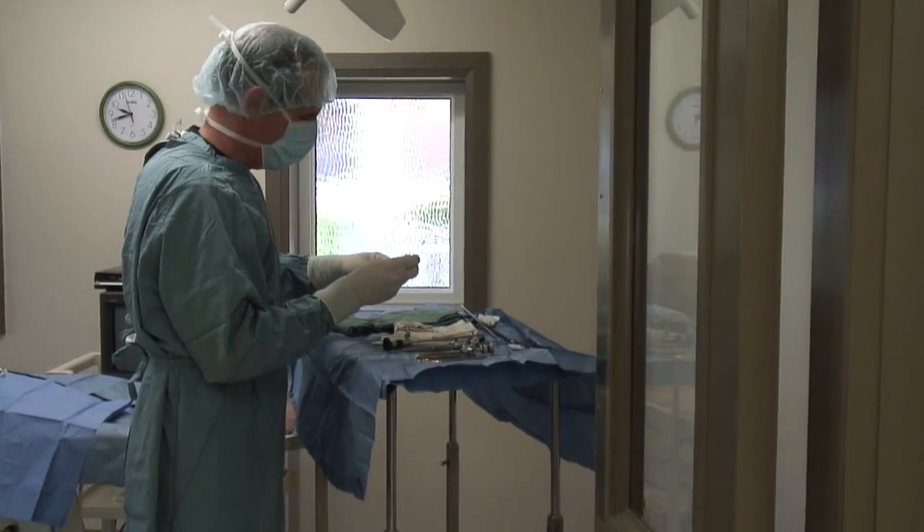We won't show you the gory photos of Tuna's leg, but one thing was certain: Tuna's leg could not be salvaged and amputation was the only option.